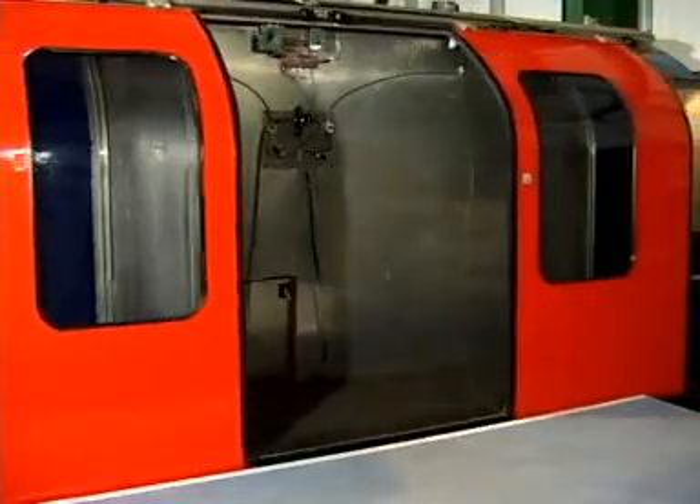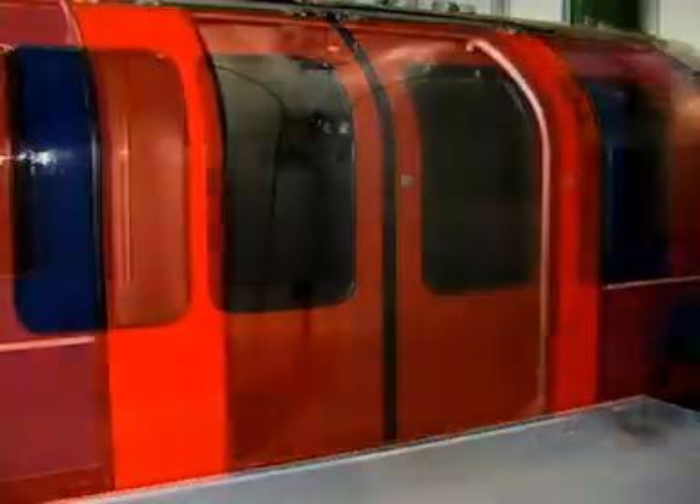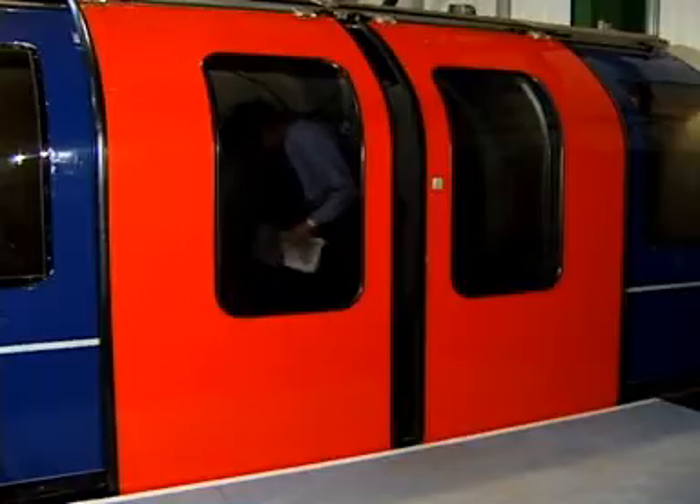The system is designed to ignore friction and only stop when a genuine obstruction is detected during both the door open and door close cycles. The Intelligent Door System can be configured to react in a number of ways when an obstruction is detected, to meet customer operating requirements.